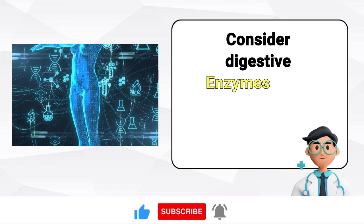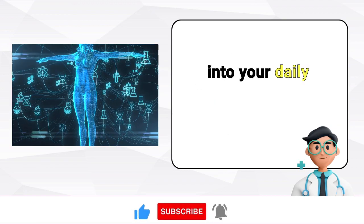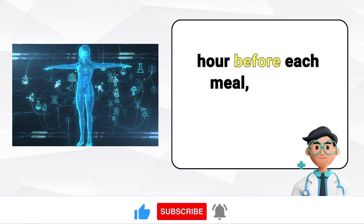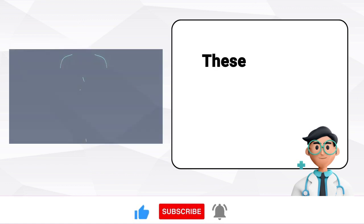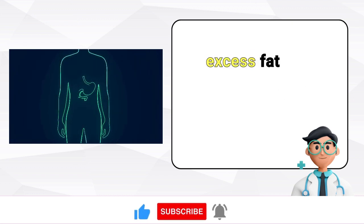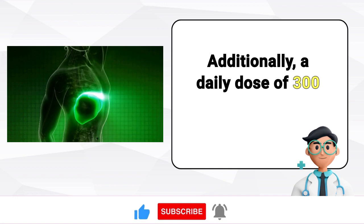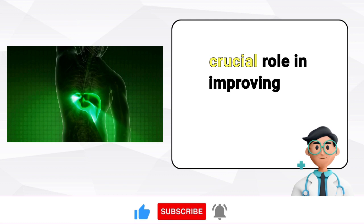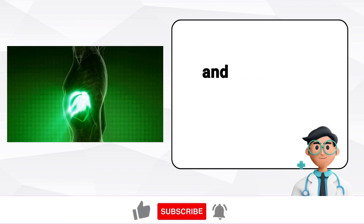Consider digestive enzymes. Think about incorporating a high-quality digestive enzyme supplement into your daily routine. Take it on an empty stomach one hour before each meal, making sure it contains purified bile, pancreatine, and betaine hydrochloride. These enzymes assist in thinning the bile in your liver, enabling it to dissolve excess fat and cleanse the organ. Additionally, a daily dose of 300 mg of CDP-choline is recommended, as it plays a crucial role in improving the quality of your bile, which is responsible for breaking down fat and removing it from your liver.